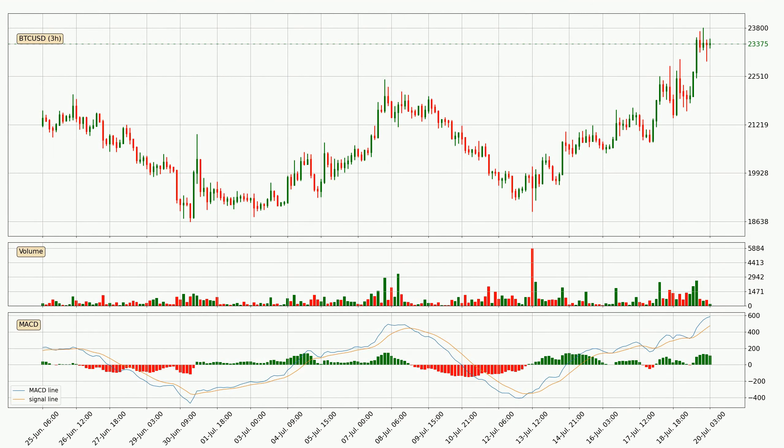Moving to the three hourly MACD, seeing as the MACD line is above the signal line, the trend is currently on the up. But according to the MACD histogram, we can see that the momentum is going down. Owing to this we can expect the price to remain stable, and you should wait and see if the MACD line will cross the signal line, which will indicate a downward trend.